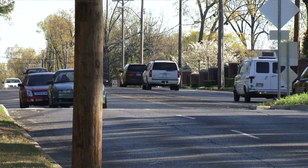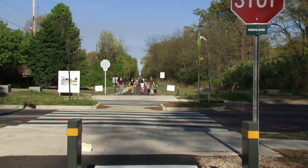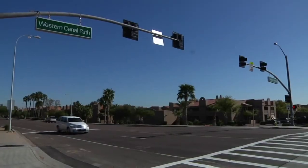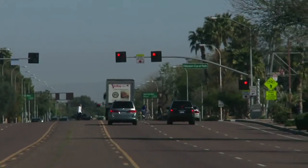A new pedestrian hybrid beacon will be installed at heavily trafficked intersections along shared use paths inside the city of Memphis. While slightly different in appearance, this beacon functions very similarly to a conventional signal.